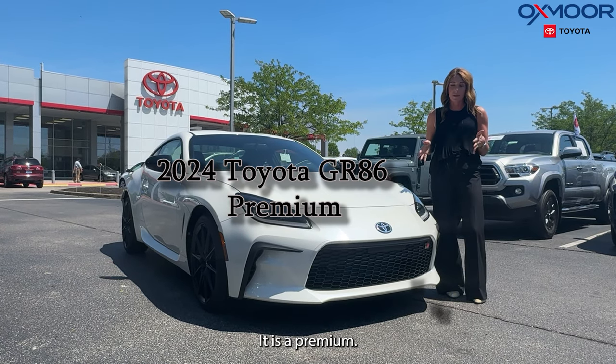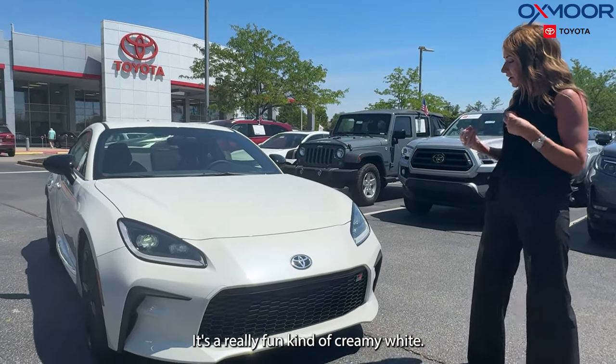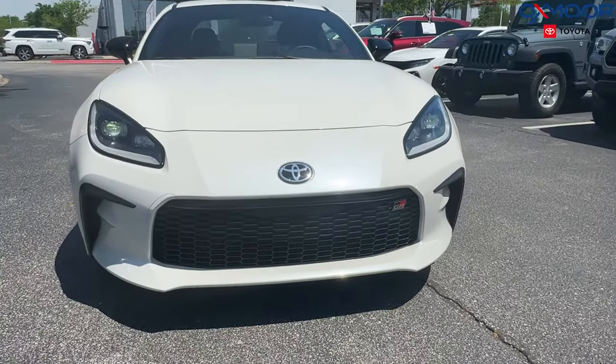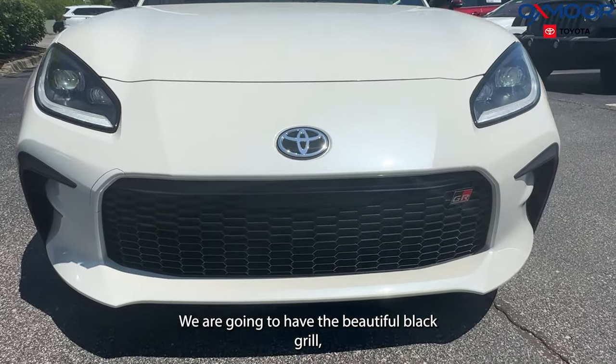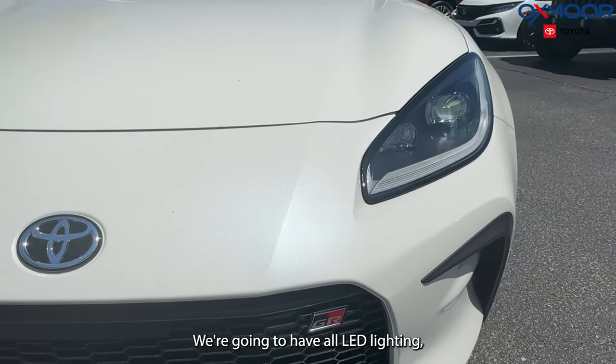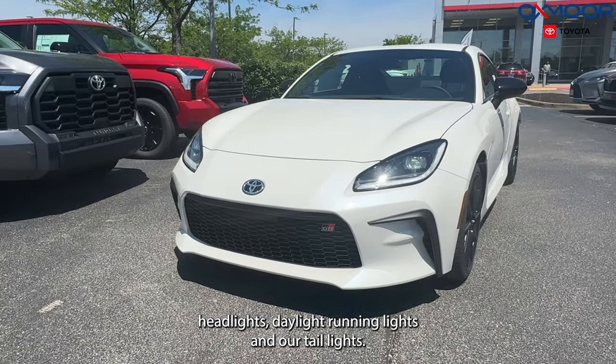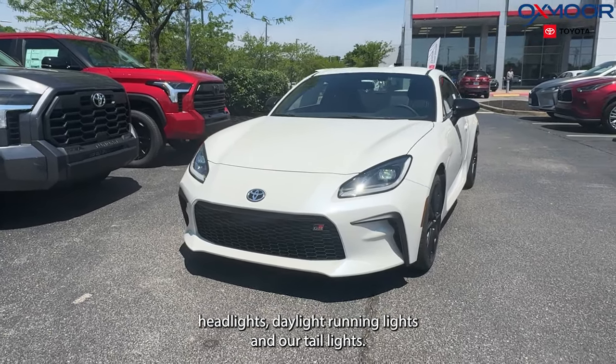It is a premium. The exterior color is called Halo — it's a really fun, kind of creamy white. We are going to have the beautiful black grille, our GR badging, all LED lighting including headlights, daylight running lights, and taillights.